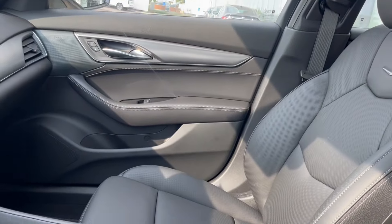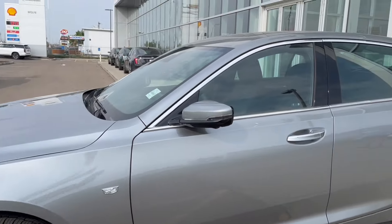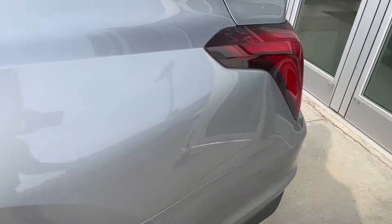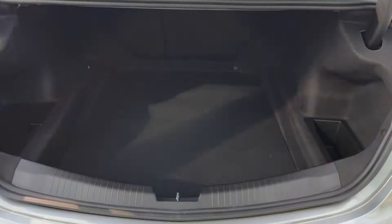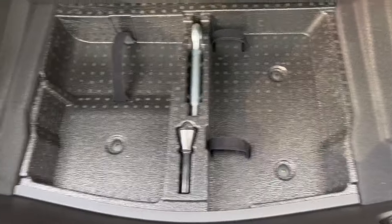Moving on to the exterior, here are the wheels. Color-matched rear caps and door handles for keyless entry. Making it right to the back, we have some CT5 and Cadillac badging. To open it up, double click on the key fob and it'll pop open for us. We got a ton of storage space back here, a little storage on the side you can lift up, with hidden storage underneath. Very spacious.